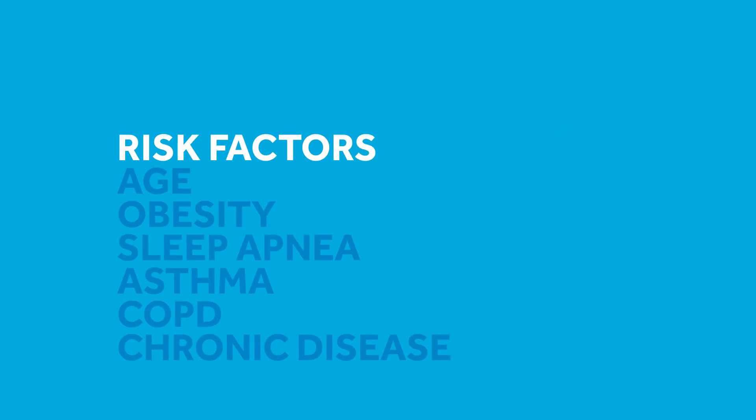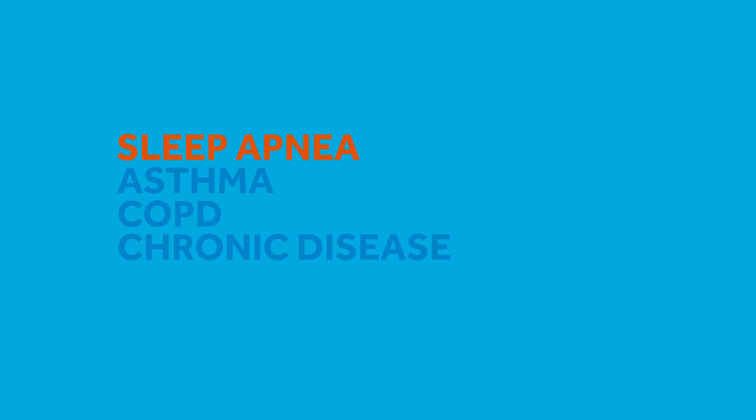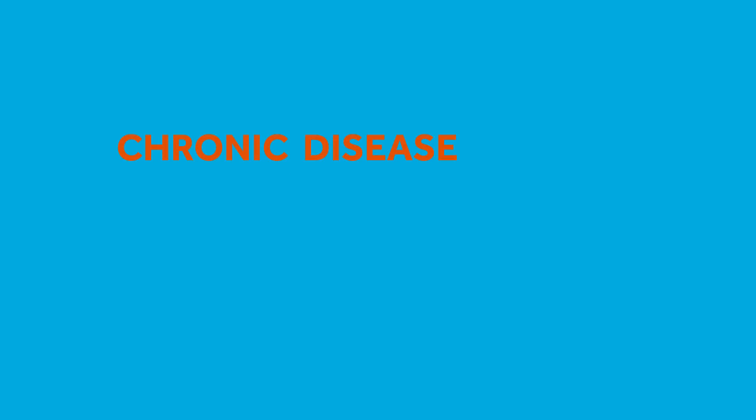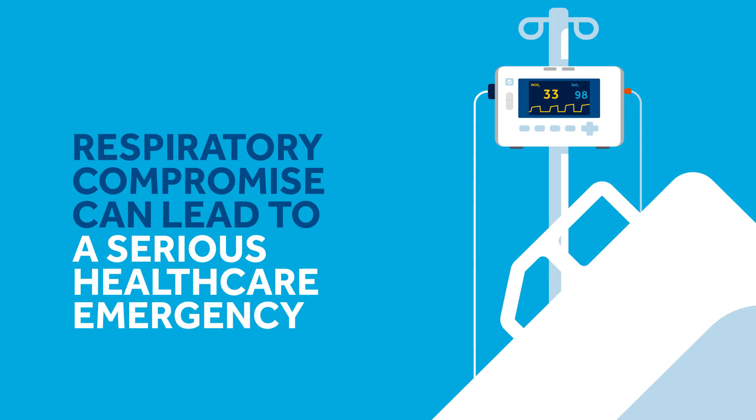Common risk factors may include age, obesity, undiagnosed sleep apnea, asthma, COPD, or other chronic disease. If it goes unnoticed, respiratory compromise can lead to a serious healthcare emergency.